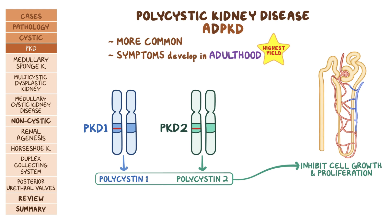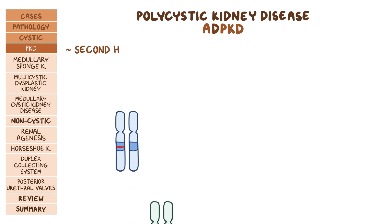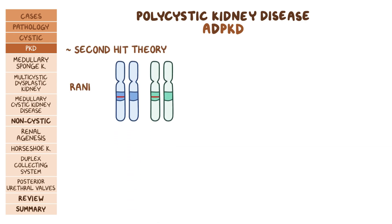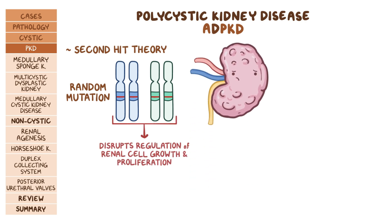A person who develops ADPKD would have inherited a single mutation in PKD1 or PKD2, leaving one functional copy of the gene in every cell. However, there's something called the second hit theory — a random mutation can happen in the remaining good copy of the gene later in life. This disrupts the regulation of renal cell growth and proliferation, leading to cyst formation.